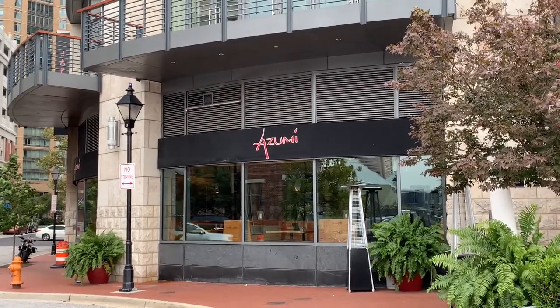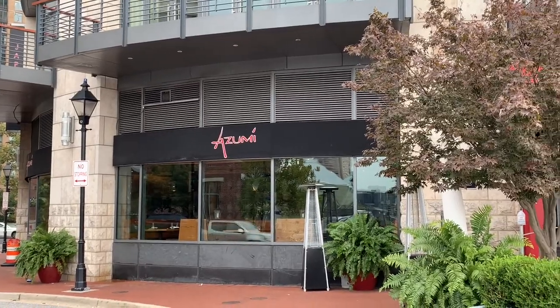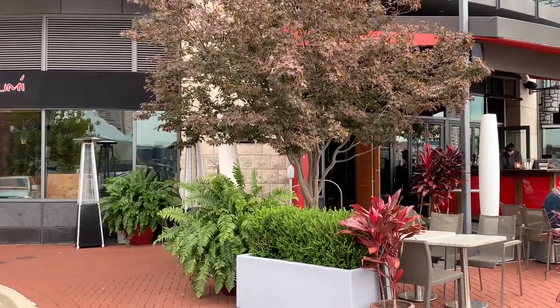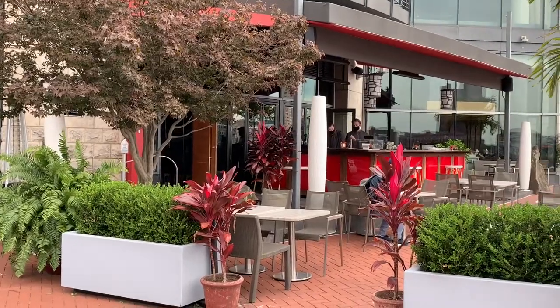This is one of three restaurants that sit right outside the hotel where I'm staying. There's a sushi restaurant, a Mexican restaurant, and also a seafood restaurant. All three restaurants are located at the Four Seasons Hotel.